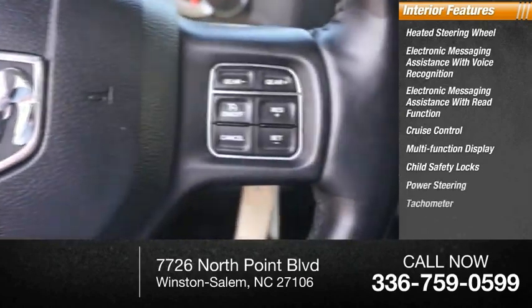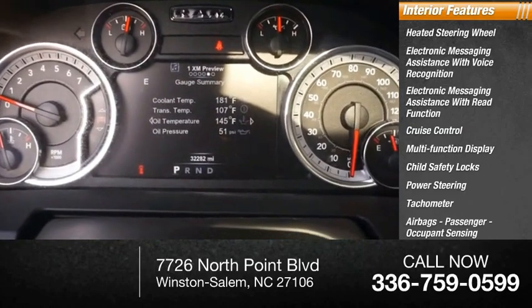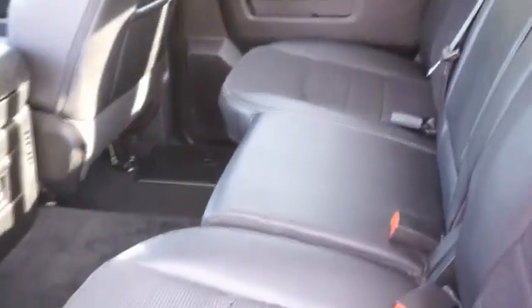Power steering, tachometer, airbags with passenger occupant sensing deactivation, one-touch windows (two). This vehicle offers reliability and good looks at a great price, so come in and take a test drive today.